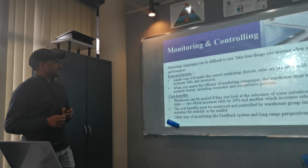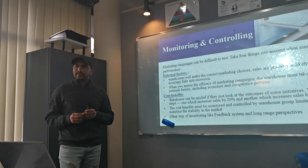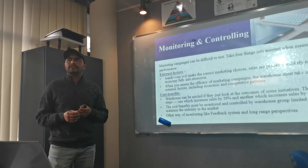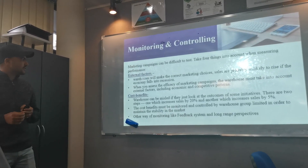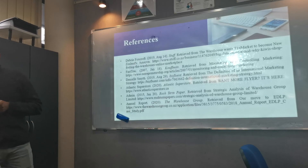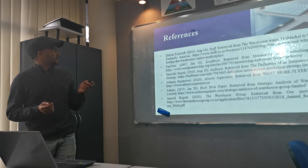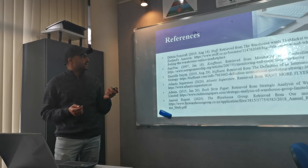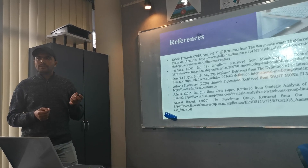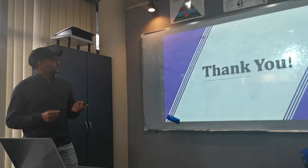Another way to monitor is through a feedback system and long-range perspectives. The Warehouse gets feedback from their customers, and customers can ask The Warehouse how they can buy a product. The Warehouse is also working on feedback. As a valued organization in the world, you can easily find references about The Warehouse on Google, Facebook, and through radio and television ads. That's all of my part — thank you.